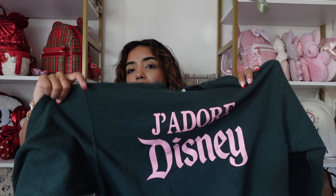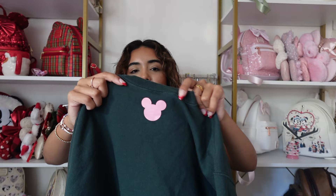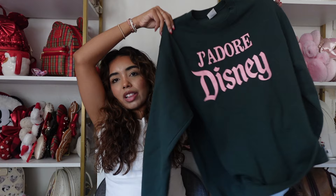Next is a sweatshirt from The Powerline Project — they did a J'adore Disney collection with a bunch of different colorways. I got the emerald green with pink lettering, and on the back it has a little Mickey which is such a cute touch. I love this one for fall because it's a darker color — a great little fall sweatshirt.